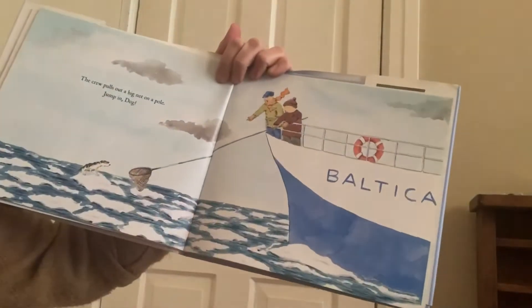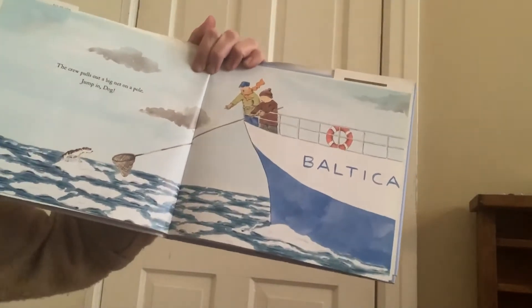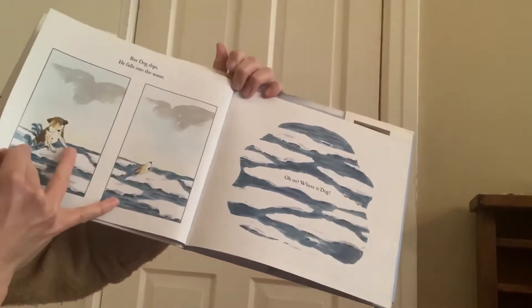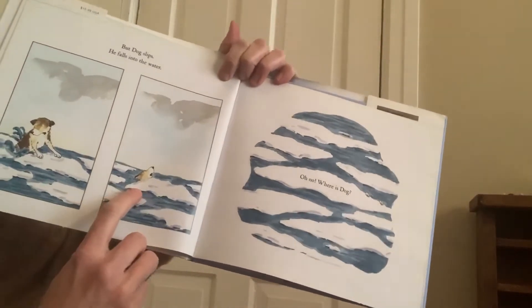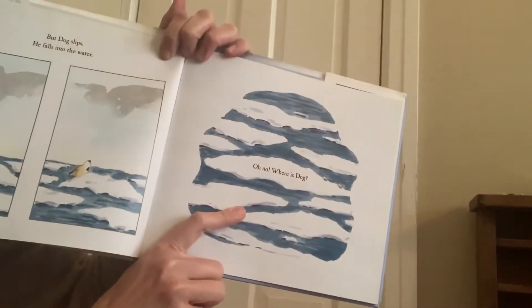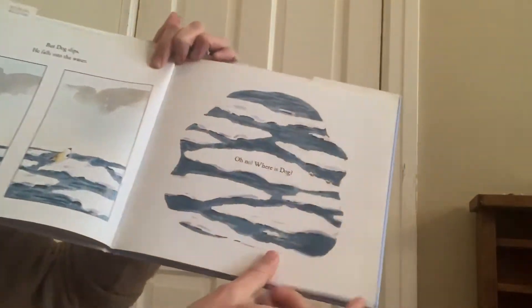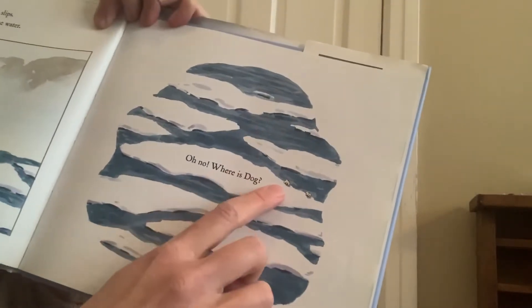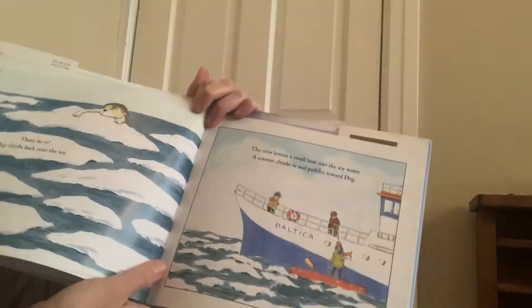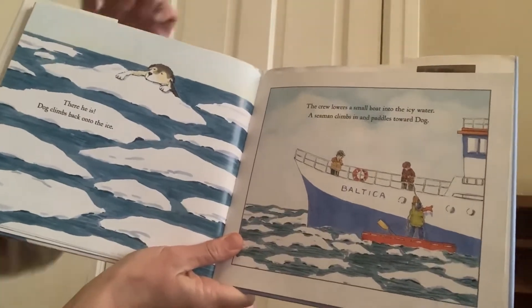The crew pulls out a big net on a pole. Jump in, dog. Jump. Is the dog going to jump? But dog slips and falls into the water. Oh goodness, oh no. Where is dog? Can you see his little paws right there holding onto the ice? Oh my goodness. There he is — dog climbs back onto the ice.